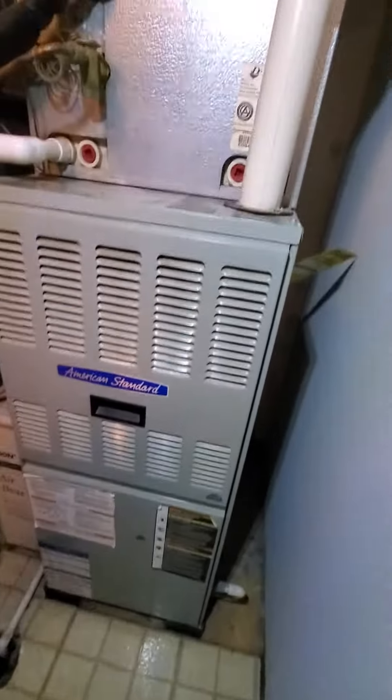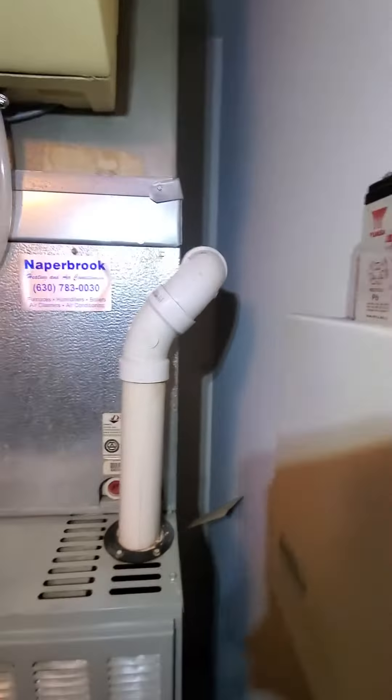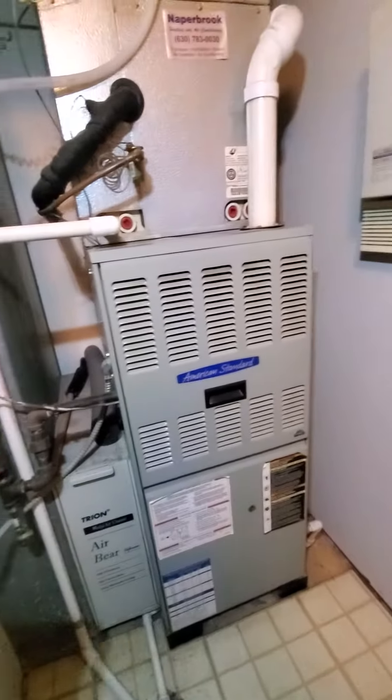Multiple issues. The existing unit is an 80,000 BTU, single stage, 90% efficiency, American Standard brand. It has a 17 inch cabinet.